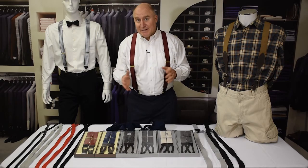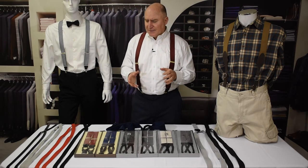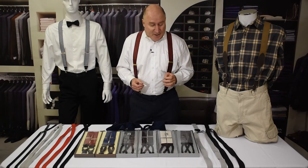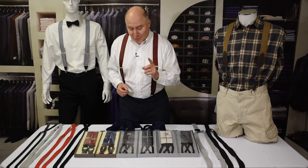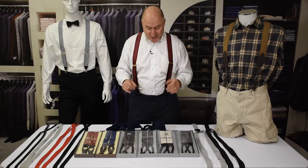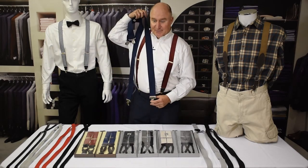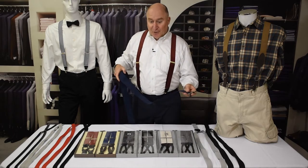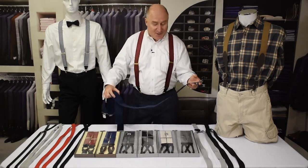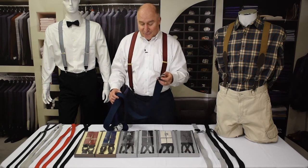Once you've decided on price range and whether you want button or clip suspenders, the next decision is how wide you want the suspenders to be, because each width gives you a different kind of look. We have a wide variety of widths all the way from two inches down to a half inch. But first warning: don't pick two-inch wide suspenders for your wedding. These are called classic suspenders — they're your classic support suspenders that large men wear to really help hold their pants up. You don't want these for a wedding. They're decidedly unfashionable, so be careful not to get the two-inch wide suspenders.